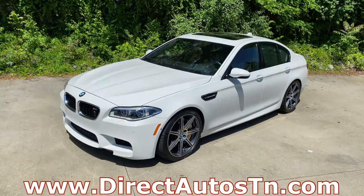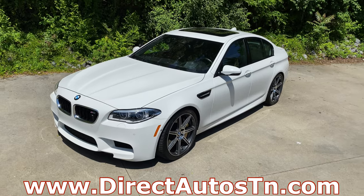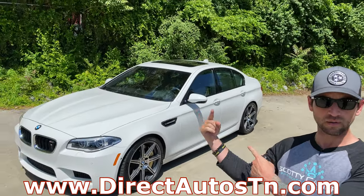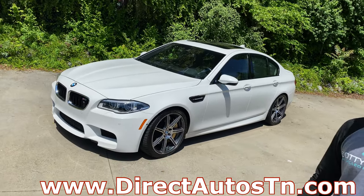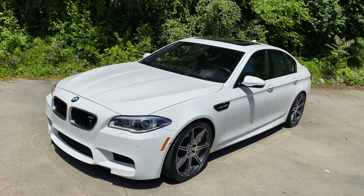We're back up here in Clarksville at our friends Direct Autos of Tennessee - their information should be on the screen. And today we have this - the M5 Competition.